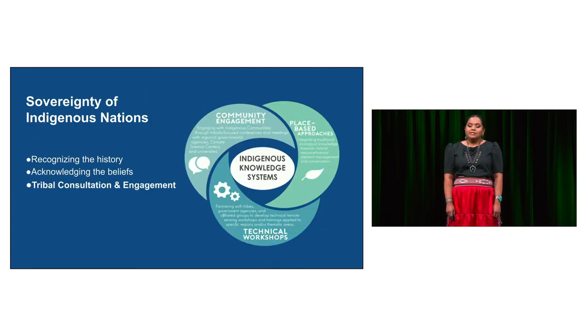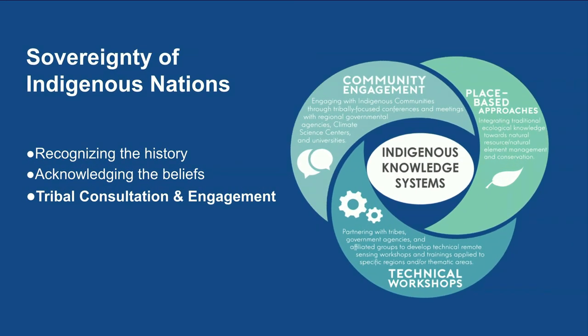Working in the theme of indigenous communities, there is one thing that should always be recognized: the sovereignty of working with indigenous nations. It requires recognizing that there's a history that exists before we come there as outsiders and acknowledging the beliefs — done out of love and respect for the communities. Working with the Baeri NASA Ames group with the Indigenous Peoples Initiative, we follow a cycle of inclusion of indigenous knowledge systems, being cognizant of community engagement, place-based approaches, and technical workshops — done through what is called tribal consultation and engagement.